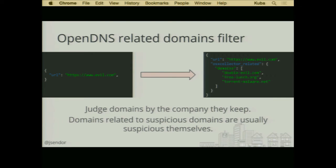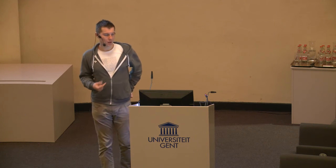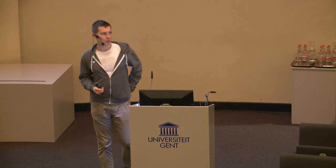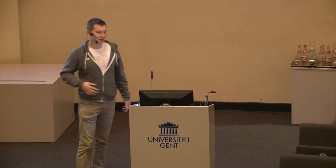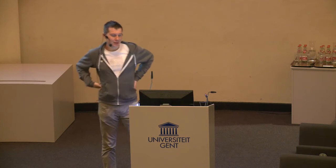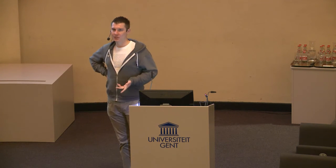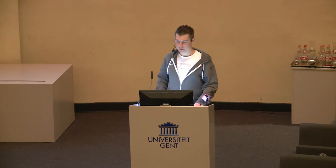I was also thinking about different APIs we can call. OpenDNS Related Domains Filter is one of them. OpenDNS provides around eight to nine different endpoints. One of them is Related Domains. We find this one quite useful because evil domains tend to sit next to each other. If you have related domains to a certain not-obviously-suspicious domain, the related domains sitting on the same IP address would be more suspicious than the initial domain.